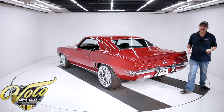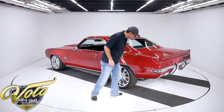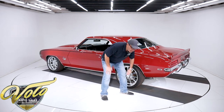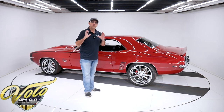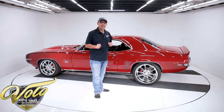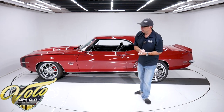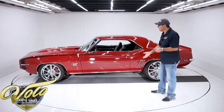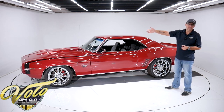Got a nice three-inch exhaust that goes all the way out the back — it's not hanging down. It has nice turned-down tips hidden up behind there. You'll hear it towards the end of the video. It's three-inch stainless steel with an X-pipe in the middle and Magnaflow mufflers. You look up at the motor and it's spotless — only 600 miles on the car since it's been done.